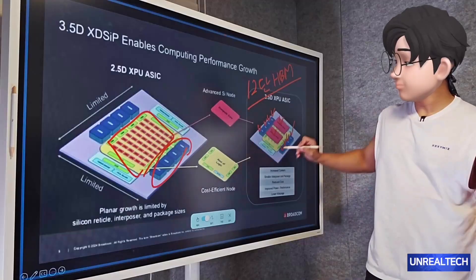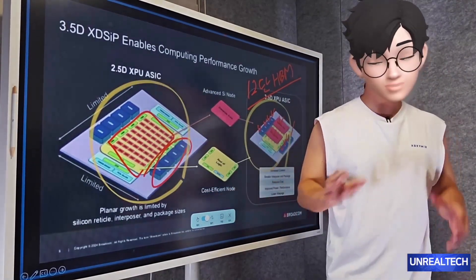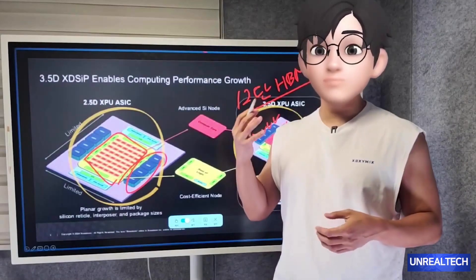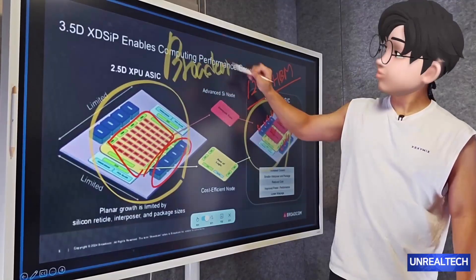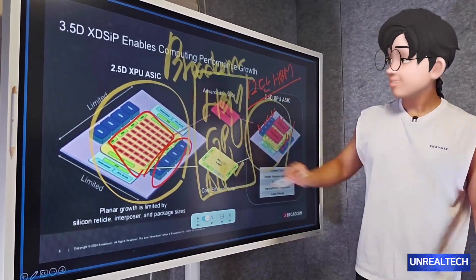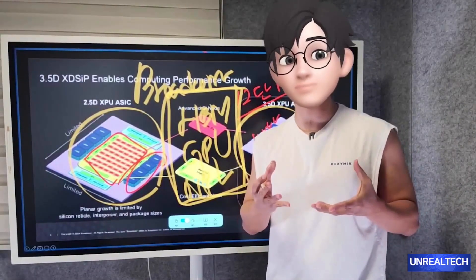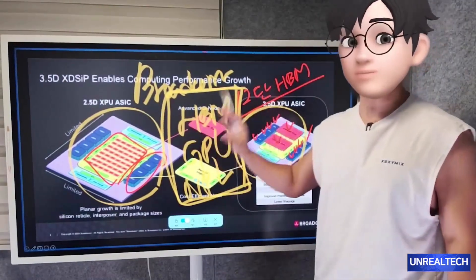While aspects like packaging or the use of 2.5D XPU are important, fundamentally TSMC and Intel are very strong in the packaging domain. What we need to understand from Broadcom introducing these XPU-based designs is that Broadcom can ultimately design highly integrated chips. These chips have the capability to combine various components such as HBM, GPUs, and MPUs seamlessly. By using advanced processes like TSMC's 3nm, they can integrate and achieve packaging such as 2.5D or even 3.5D.